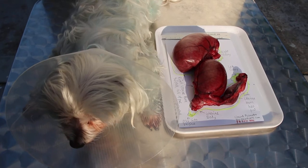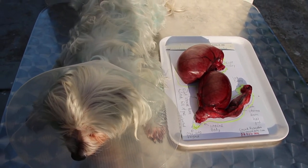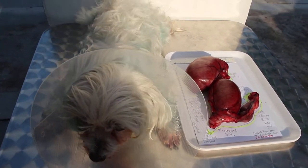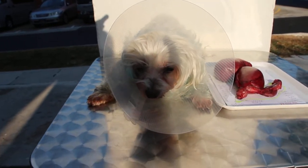It's now 5:30pm. The dog was operated on by Dr. Daniel at 3pm. So far so good — the dog looks much better.